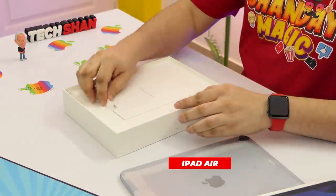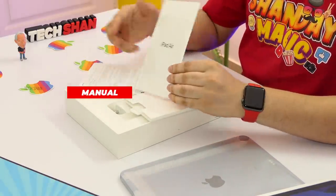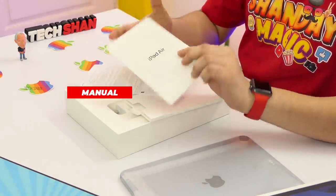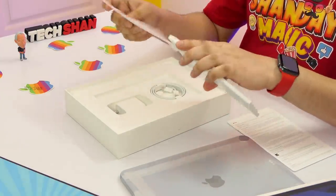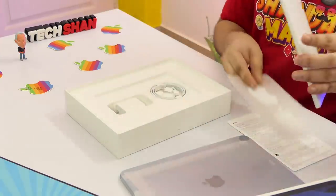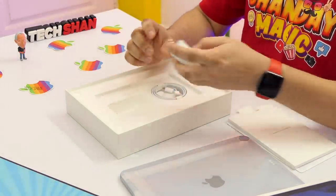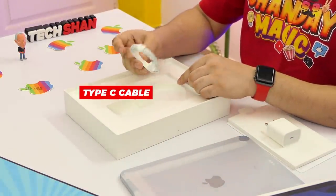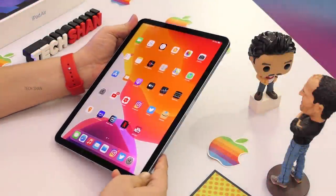Some high-end Android tablets, though great in terms of specs and build, do not offer a great app experience — which is the most important factor for large-screen usage. Apple's app ecosystem stability is frankly years ahead. When it comes to premium tablets, it's better to put your money on an iPad than on an Android tablet, at least at the moment in my opinion.